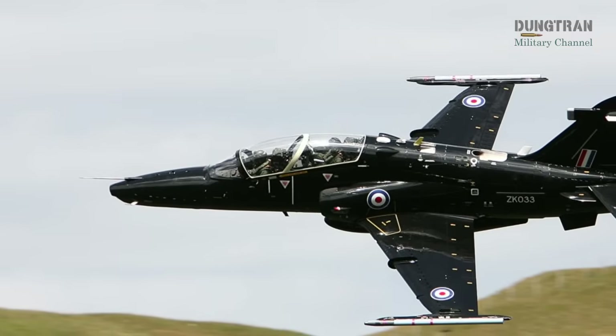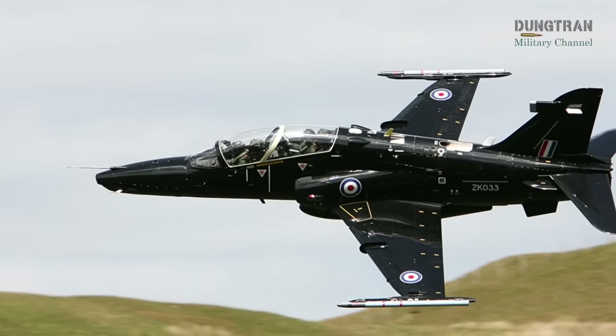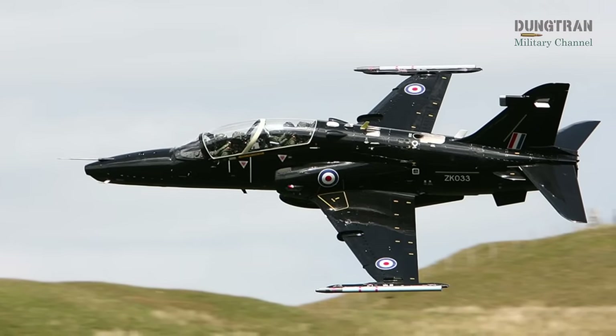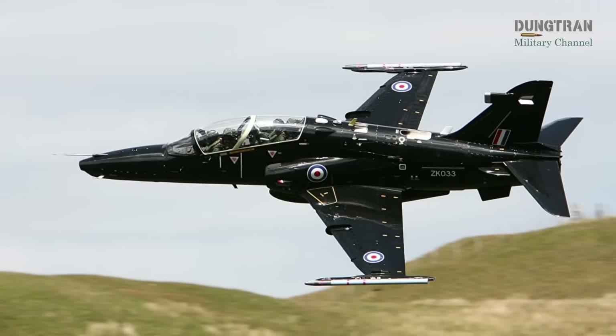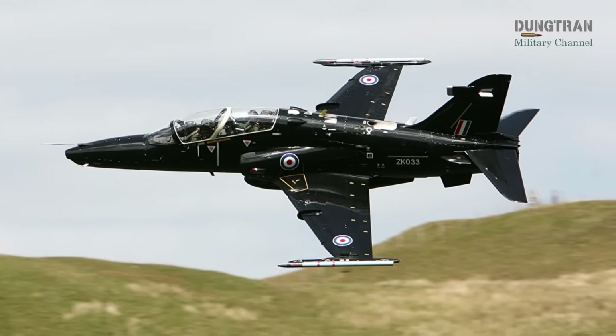Recent upgrades, including a 1.5 billion Australian dollar sustainment contract from 2021 to 2031, and a Rolls-Royce Adour Mk951 engine refit by 2025, have extended the Hawk's viability, addressing past issues like engine reliability and wing fatigue.